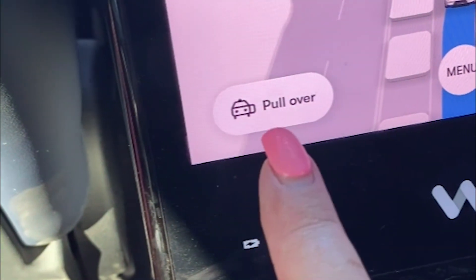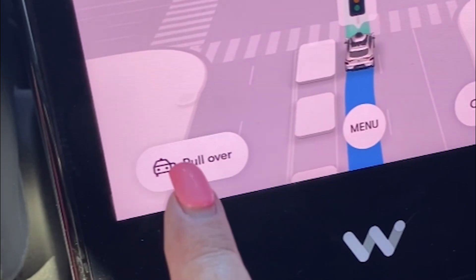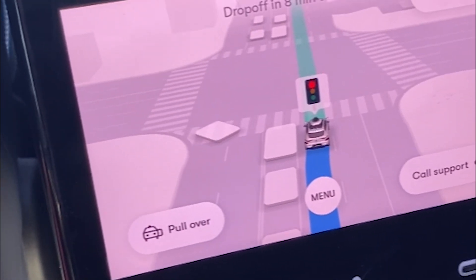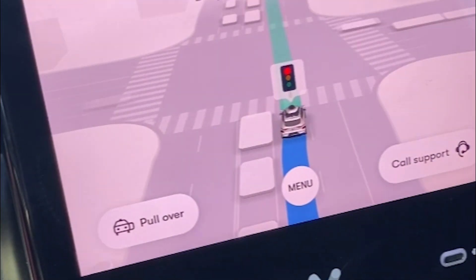If you want to get out and don't feel safe for some reason, you can tell the vehicle to pull over at any time. It can also sense vehicles around. That is very interesting.